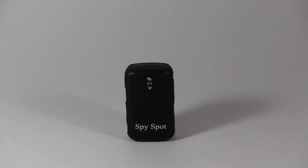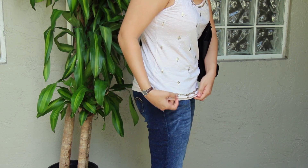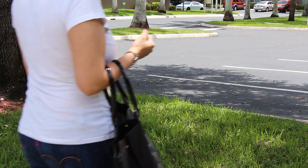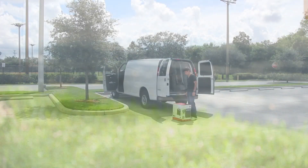SpySpot Investigation presents their most versatile GPS tracking device, the MicroTracker. The MicroTracker is so small and compact that it fits even in a pocket. It also fits in any bag or purse without occupying any space. The MicroTracker's size makes it really practical to carry.